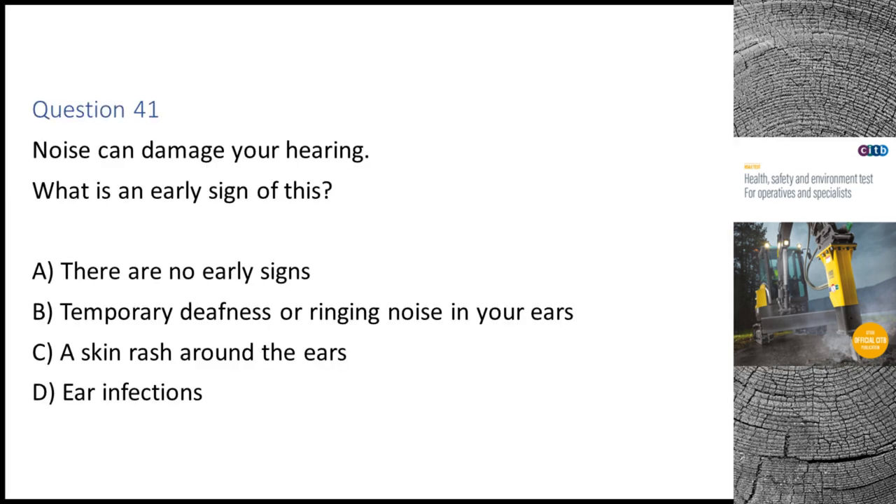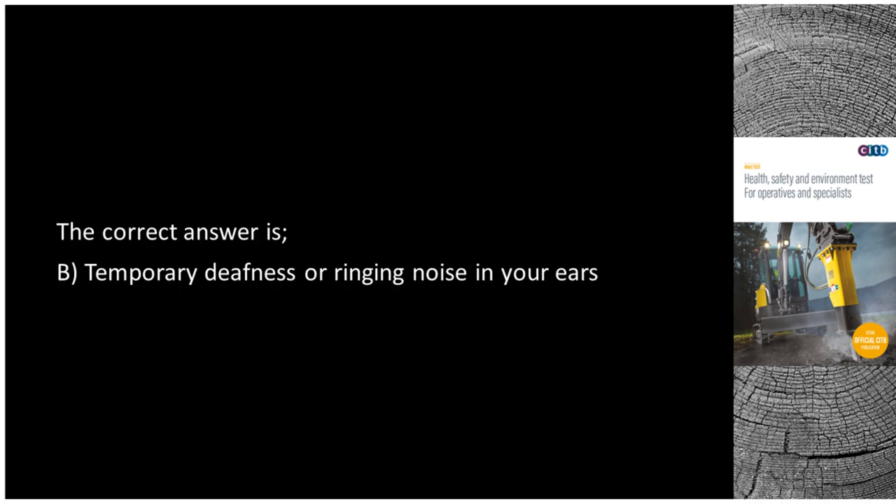Question 41. Noise can damage your hearing. What is an early sign of this? A. There are no early signs. B. Temporary deafness or ringing noise in your ears. C. A skin rash around the ears. D. Ear infections. The correct answer is B: Temporary deafness or ringing noise in your ears.